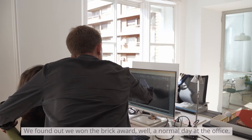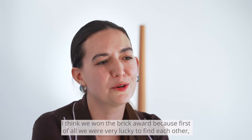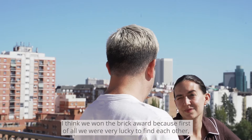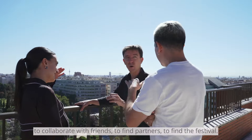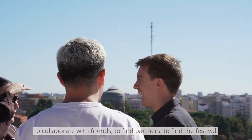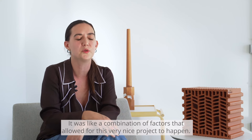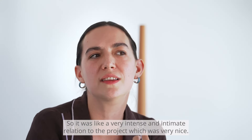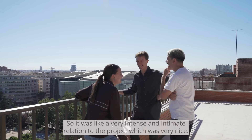We found out we won the Brick Award on a normal day at the office. I think we won because, first of all, we were very lucky to find each other, to collaborate with friends, to find partners, to find the festival. It was a combination of factors that allowed for this very nice project to happen — a very intense and intimate relation to the project, which was very nice.